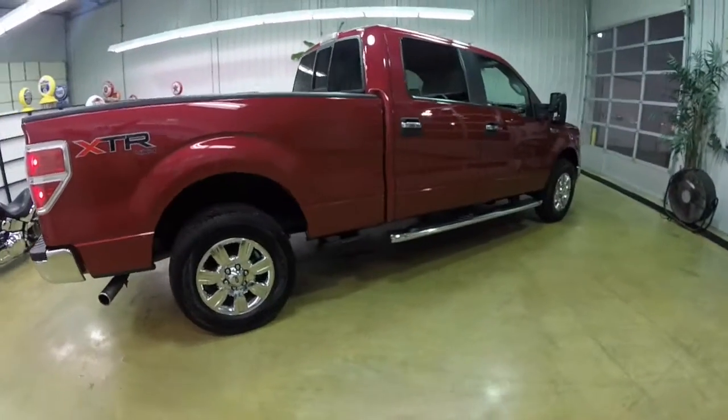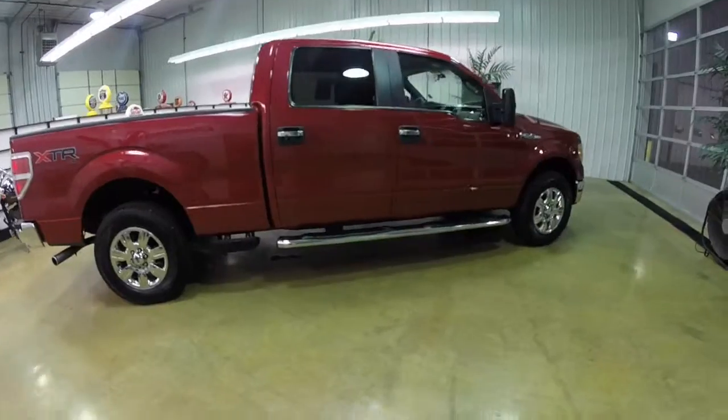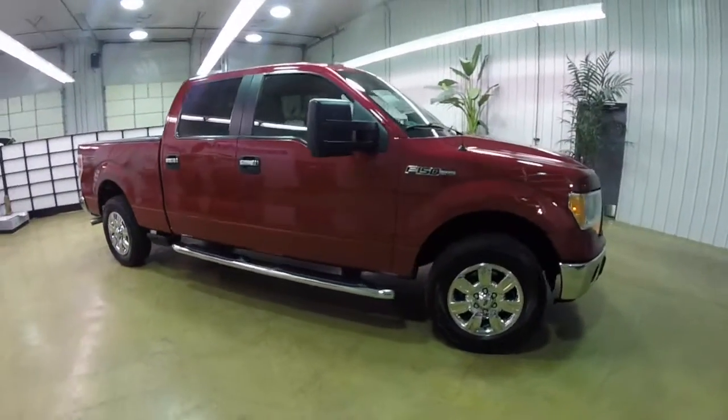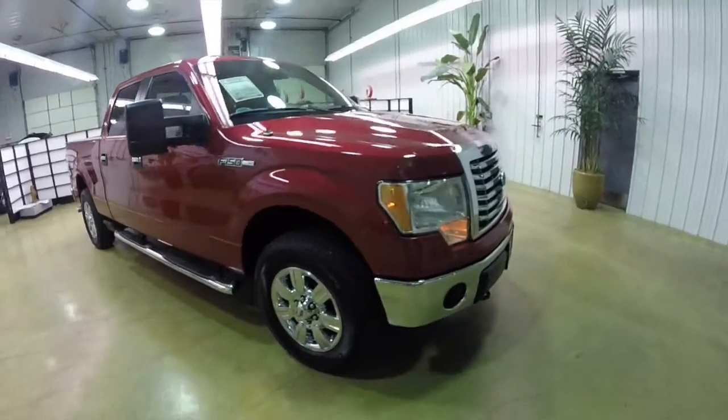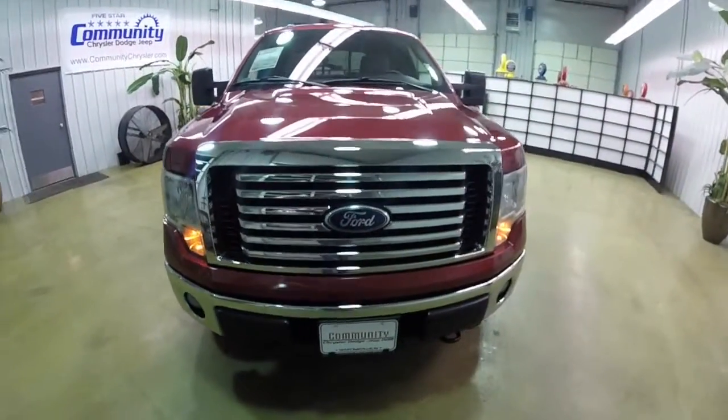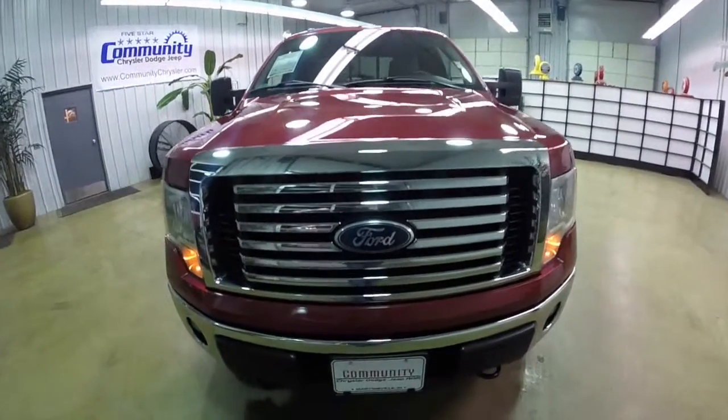All righty, this has concluded our quick walk around look at this 2010 Ford F-150 XLT. If you have any questions or would like to see this vehicle, please contact our showroom. One of our friendly sales staff will be more than happy to answer any questions you may have. And as always, thanks for watching.